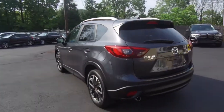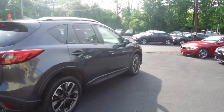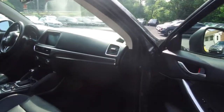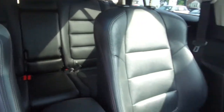A couple of features of this one include navigation, backup camera, heated seats, Bose audio, remote keyless entry, and as we go through the interior you'll see all black throughout with silver trim accents, large display for the navigation system and the backup camera.